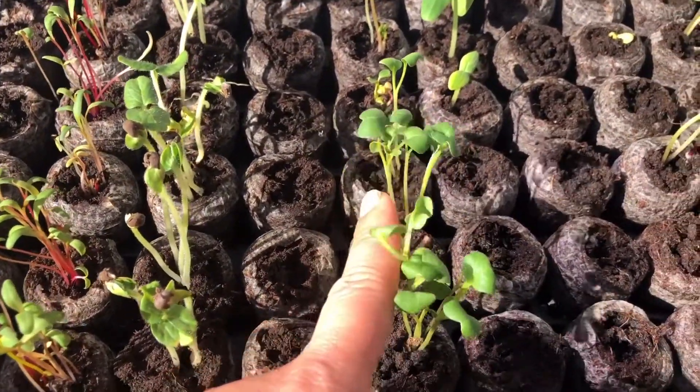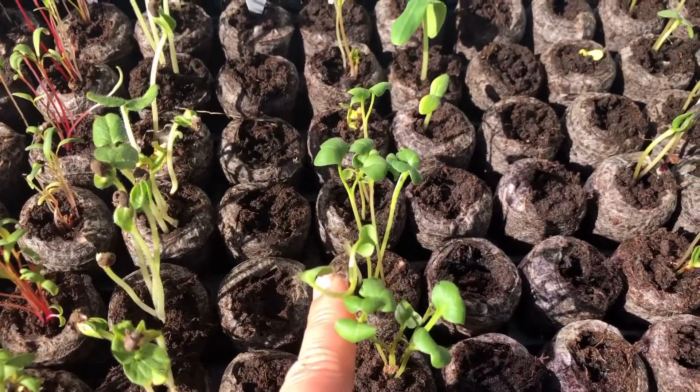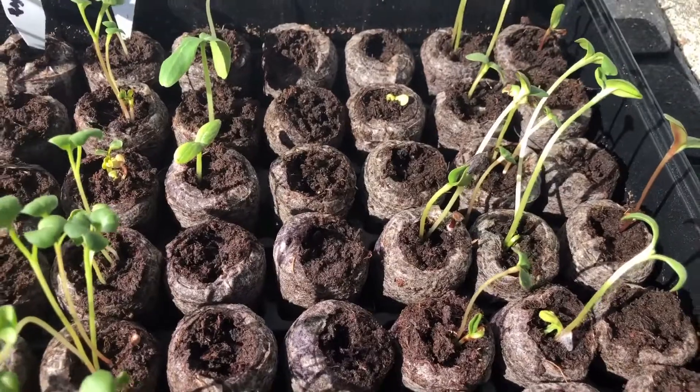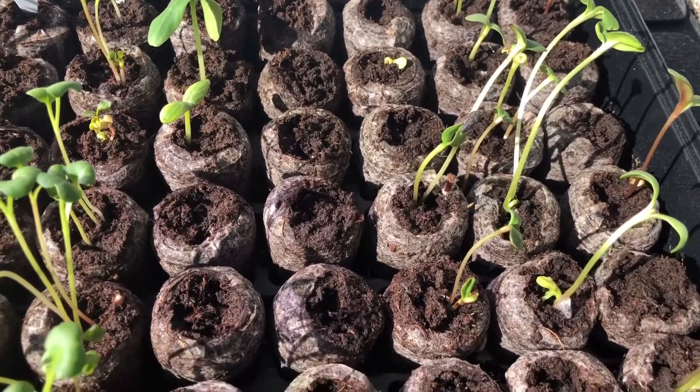Radish are becoming leggy. I think I need to transplant them.